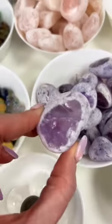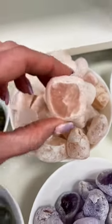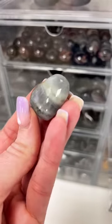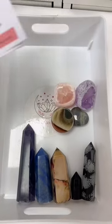And an amethyst dragon egg — oh, this one's got beautiful rainbows. And a rose quartz dragon egg. And a labradorite heart. She's so beautiful and flashy. So there you go, Jessica. That is your completed order along with